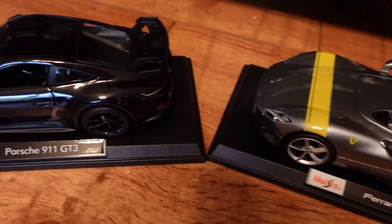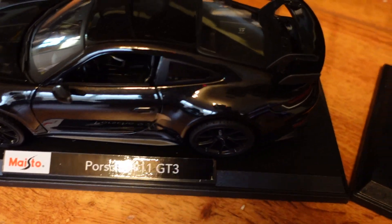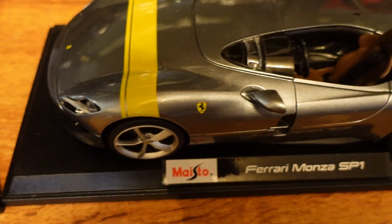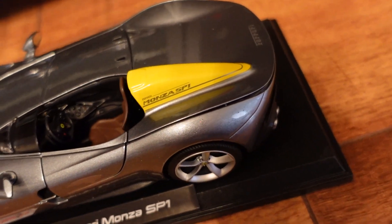Now we are inside and we have two new cars to add to the collection. We have a Porsche 911 GT3 — beautiful black car — and I will take it off the platform in just a moment. Then we have a Ferrari Monza SP1, a very interesting looking car, and we will get this one off the platform as well and get it on the shelf.